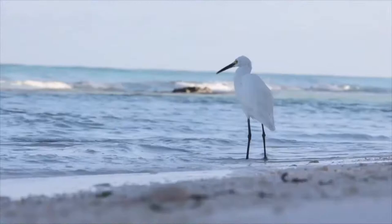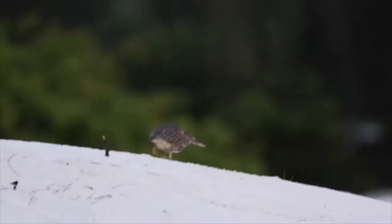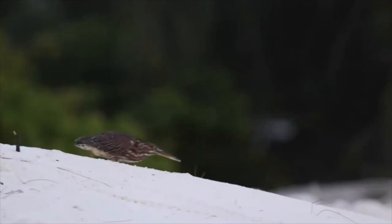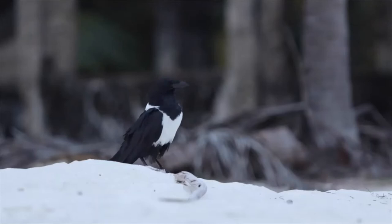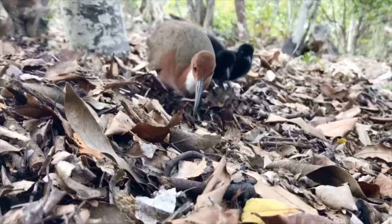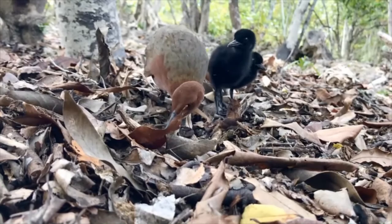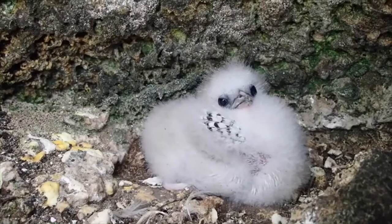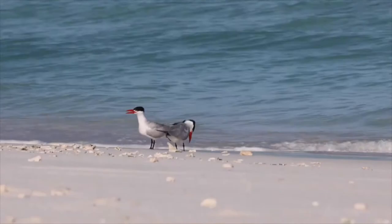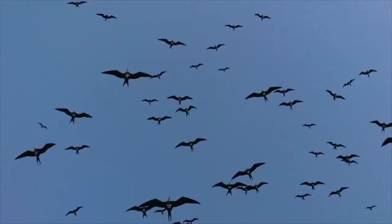The atoll also supports a wide range of shorebirds and landbirds. This also includes the Aldabra white-throated rail, which is the last living flightless bird in the Indian Ocean. Unfortunately all the others went extinct like the dodo. There's also a vast array of seabird species, including one of the largest frigatebird colonies on the planet.